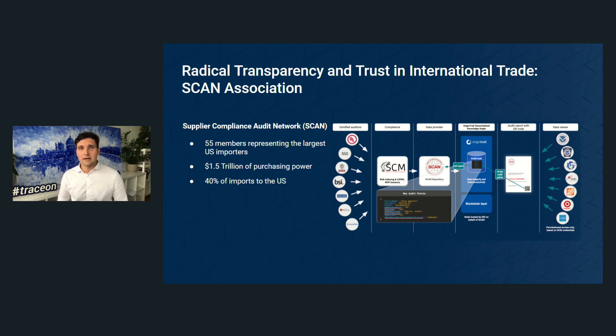We're extremely proud of the SCAN Association — a Supplier Compliance Auditing Network. Partners include Walmart and JC Penney, representing 40 percent of imports to the US and some 1.5 trillion dollars in purchasing power. We help those companies exchange auditing reports on some 20,000 Asian and global factories, achieving better efficiency when auditing companies from abroad.